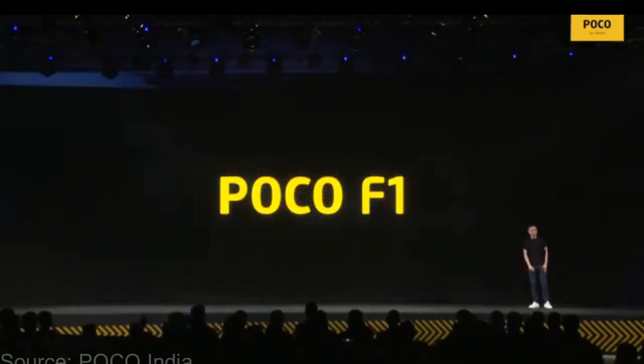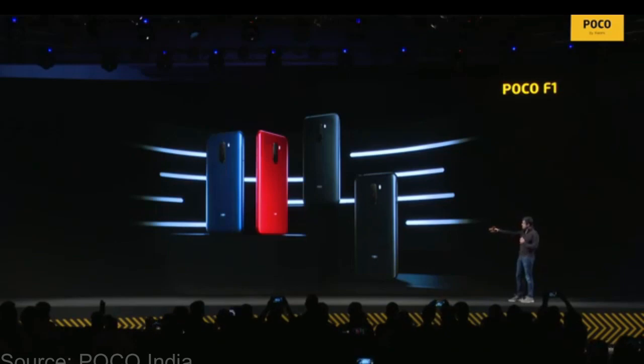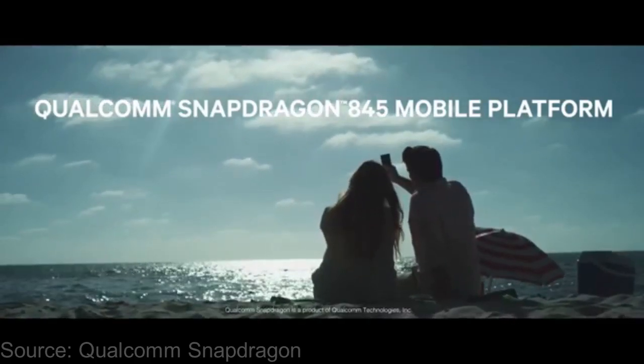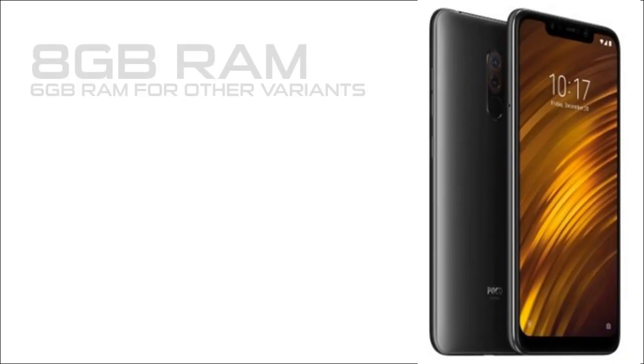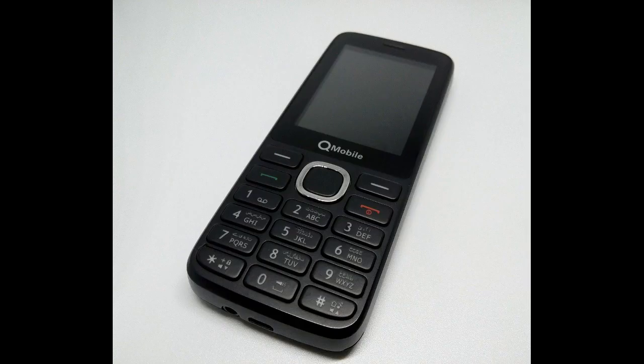We know about Poco with the debut of the Pocophone F1, which was the first phone from the Pocophone sub-brand and also their first flagship killer. It came with the Snapdragon 845, which was a beastly processor at the time of its launch, plus it came with 8GB of RAM and 256GB of storage, which till this day — except the processor — is still crazy in a budget phone. And it's currently available for a pretty low price.